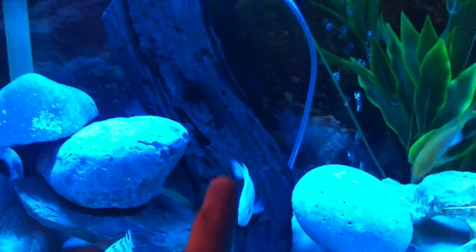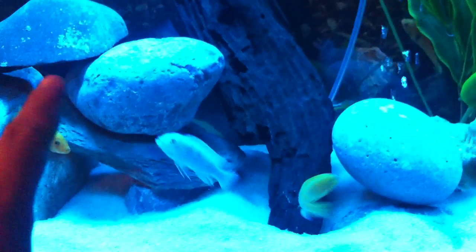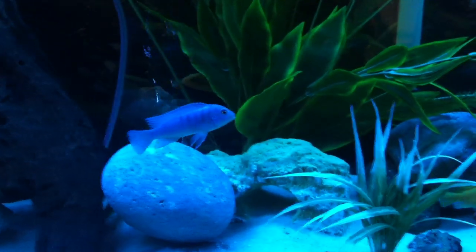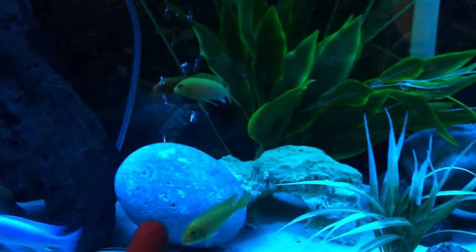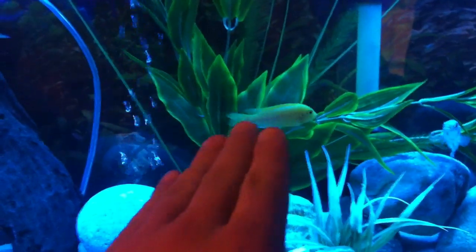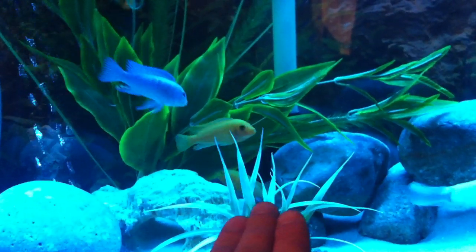There is the boss of the tank. I'd say he's the prettiest one as well. These lights and the phone are really playing games with the colors, but he is like iridescent blue. I call him Yellow. These two are orange — one is like orange up front and then fades to like white.